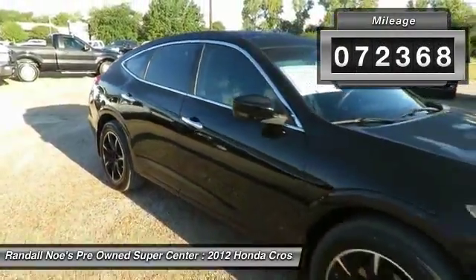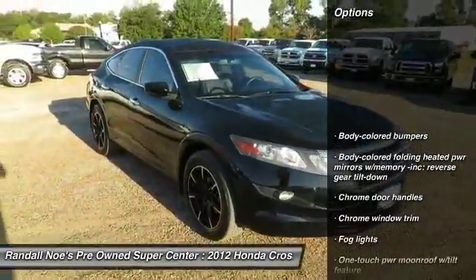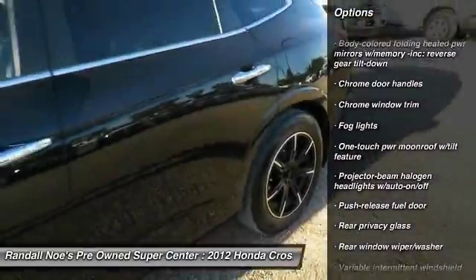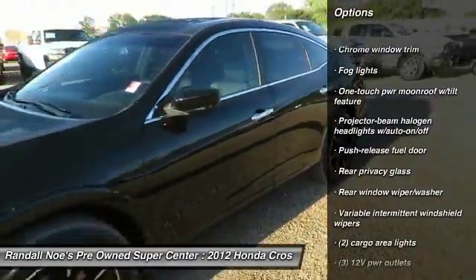Here are some of this vehicle's great options: power passenger seat, leather wrapped steering wheel, five-speed automatic transmission with overdrive, auto dimming rear view mirror, PPO.